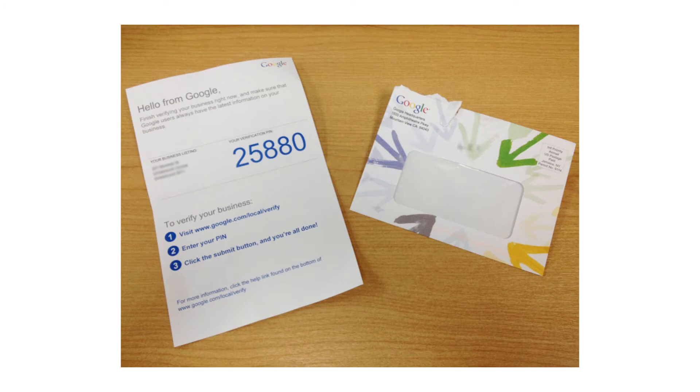Once you're finished entering in the details for your listing, Google will want to verify your business location, so they'll send out a postcard to your address with a confirmation code on it.